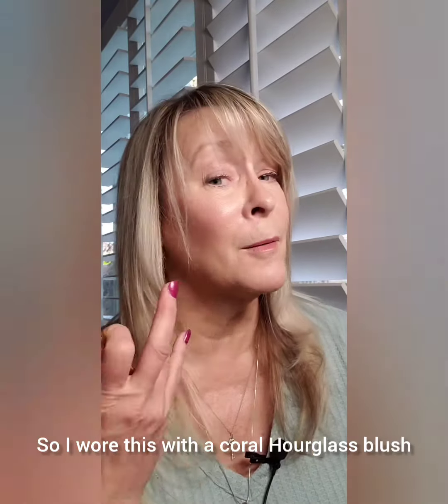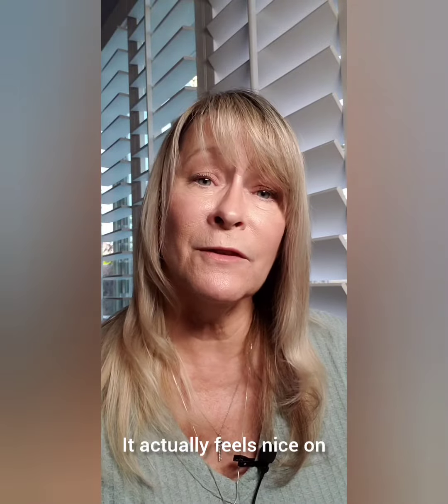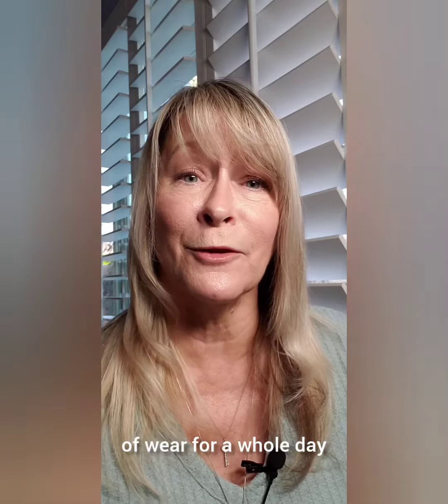So I wore this with a coral hourglass blush and a little pop of color on the eyes from Danessa Myrick's new palette, Lightworks 5. But I'm really loving this particular lippie because it doesn't feel drying. It actually feels nice on. It doesn't flatten out the lip tone and it's something I can get behind in terms of wear for the whole day.